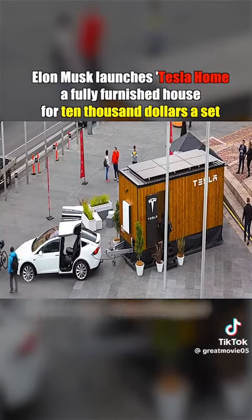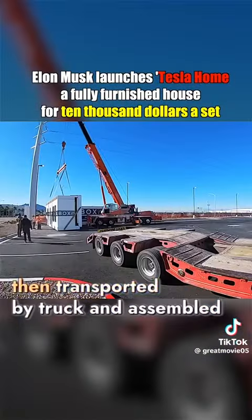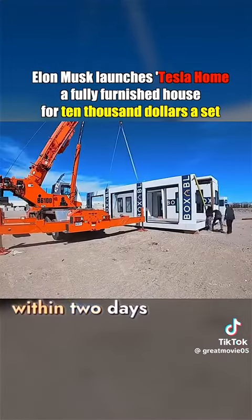These homes are box-shaped and manufactured in parts at a factory, then transported by truck and assembled within two days.